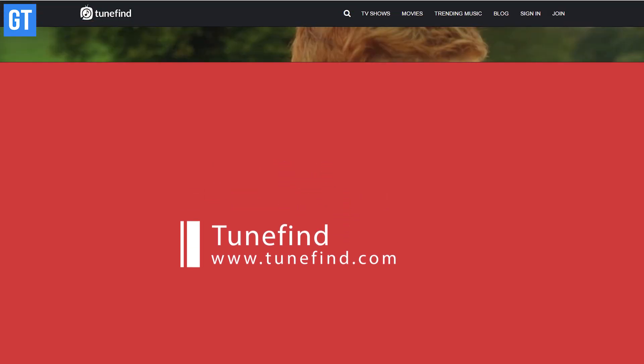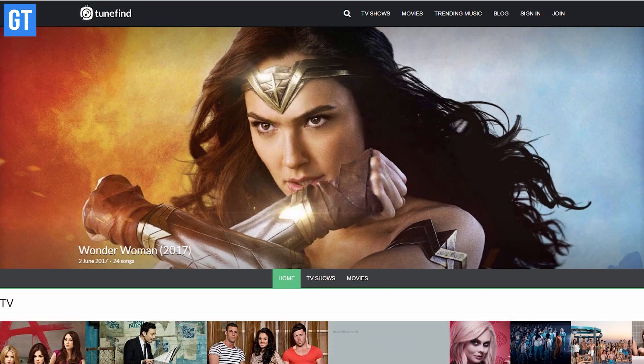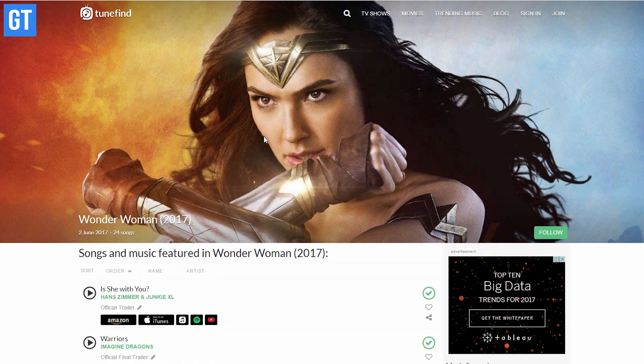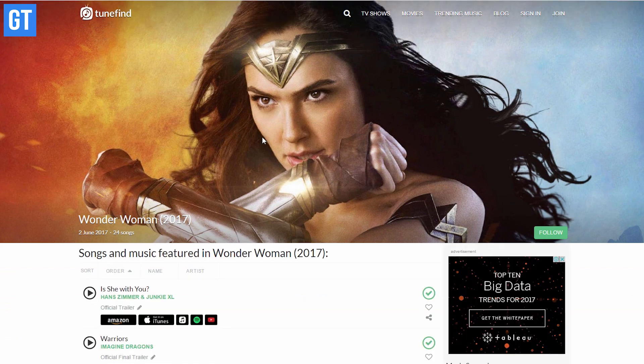Moving on, we have TuneFind in the list. It contains an index of music and songs appearing in popular TV shows and movies. Here you can find a song you heard or see where an artist's music has been featured.